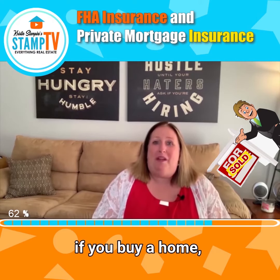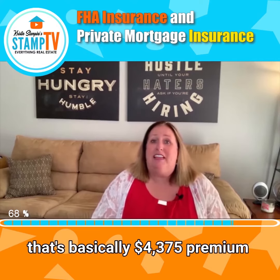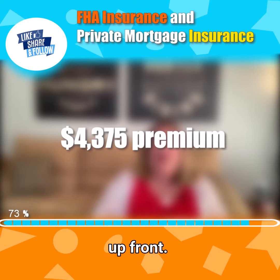if you buy a home and the mortgage is $250,000, that's basically $4,375 as the upfront premium.